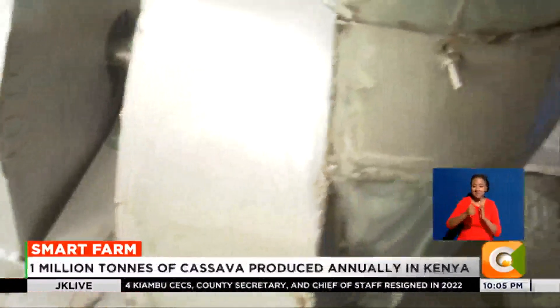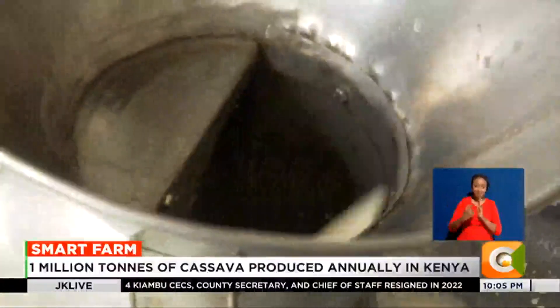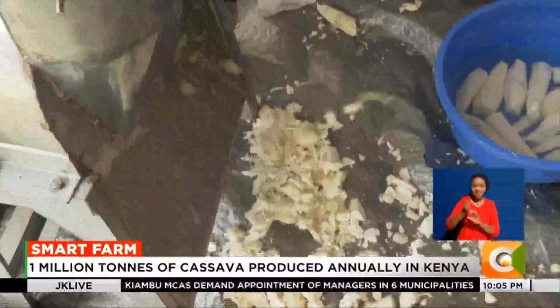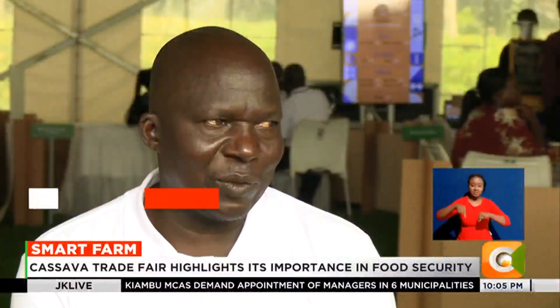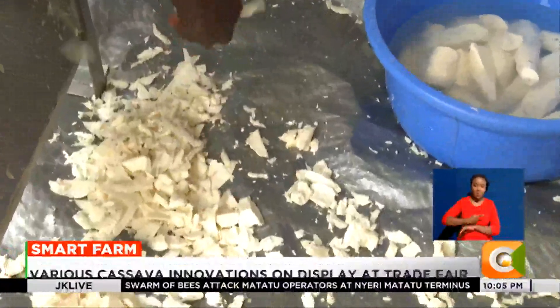Other innovators like Jackton are pushing for the adoption of machines to ease management of the crop after harvest. With this machine here in Kenya, when cassava comes in properly cleaned and peeled, it is chipped to the required size. Per day, with many workers, we can process up to 35 units per day.